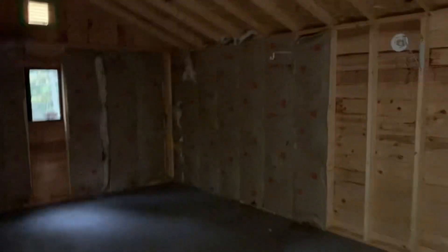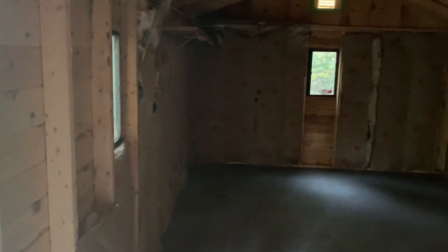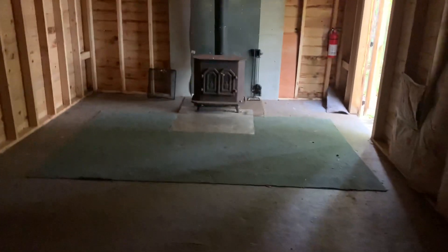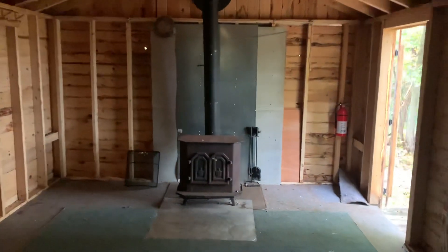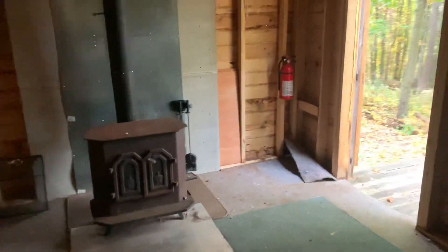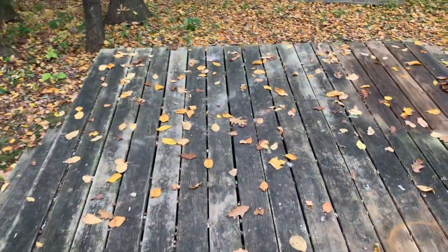It still smells amazing in here, like the original wood framing. It's partly insulated — you can see a few of these walls have batts of insulation in them, but not the whole thing. You could start over. There's a wood stove here; no idea whether it's safe to operate, but it will stay.